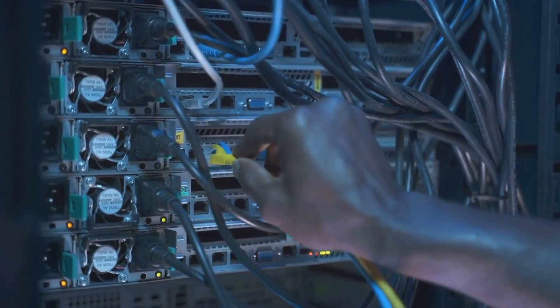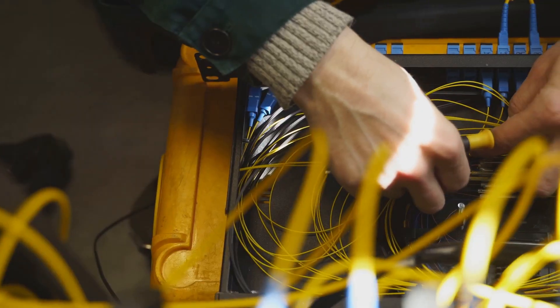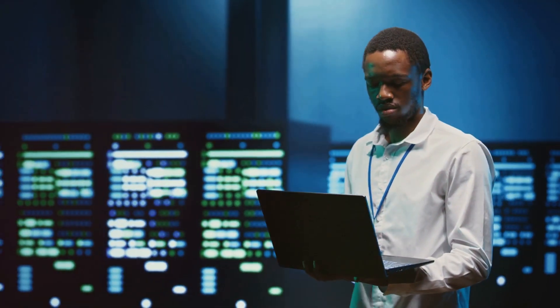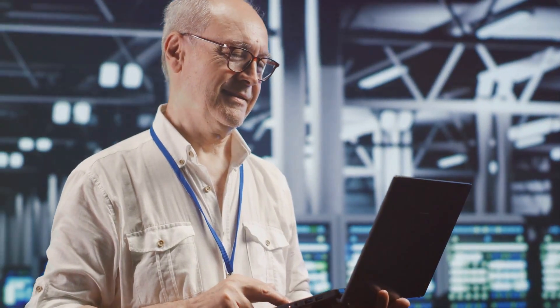They lay down the pipes and wires, setting up routers, switches and servers, configuring them to work together seamlessly. But their job doesn't stop there. Just as a building's plumbing can spring a leak, networks can run into issues. It could be a server crashing, a security breach or a performance bottleneck. And when that happens, it's the network technician who rolls up their sleeves and gets to work. They diagnose the problem, find a solution and implement it, all while minimizing downtime.